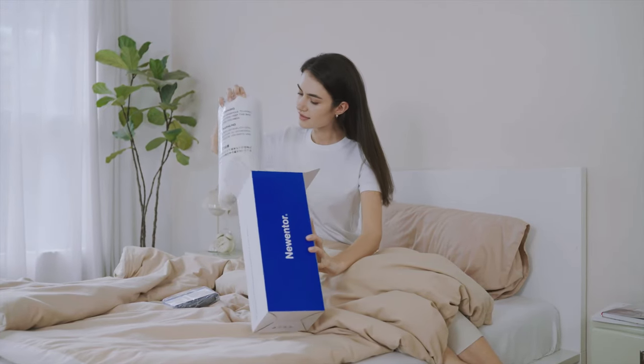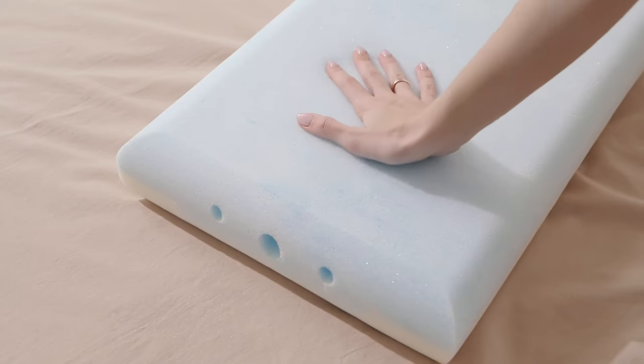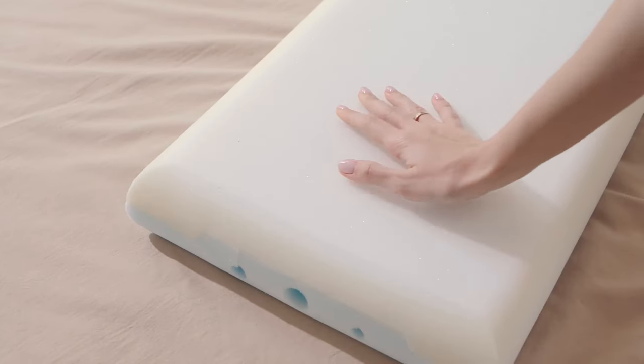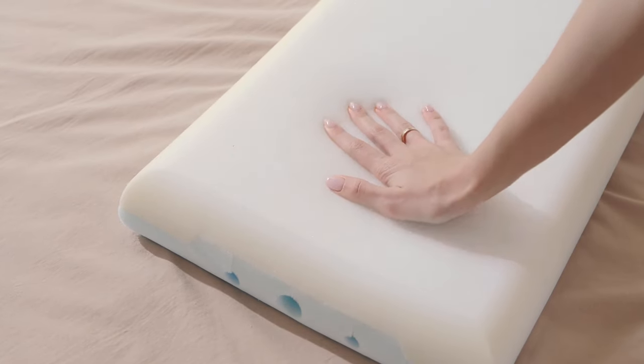Unlike regular pillows, we use soft memory foam on one side and firmer foam on the other. The gel memory soft foam side — the blue side — is soft and comfortable. The orange high elastic firm side provides firm and stable support for the neck and head.